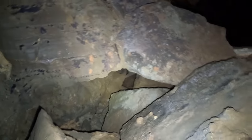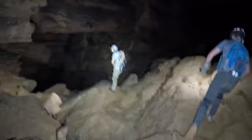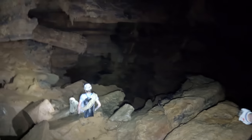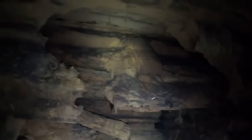Oh my gosh, that drops — drops like 60 feet. You got a slide right here, the slide of death dude. It's so far down.